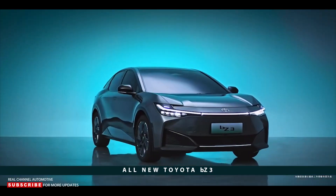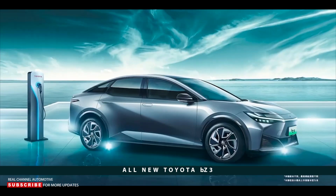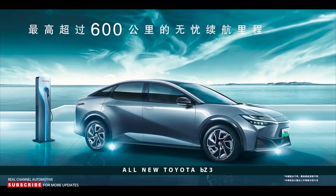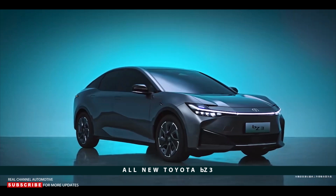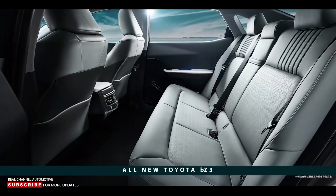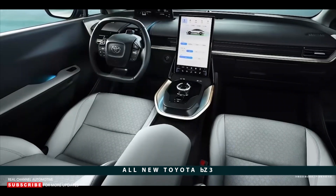Toyota hasn't revealed the size of the battery pack, whether different-sized batteries will be available, or how much power the BZ3 makes, but it does say the sedan will be capable of over 373 miles on a single charge. There's also no mention of charging speeds, but one interesting piece of information is Toyota's claim that the battery will still have 90% capacity after 10 years.